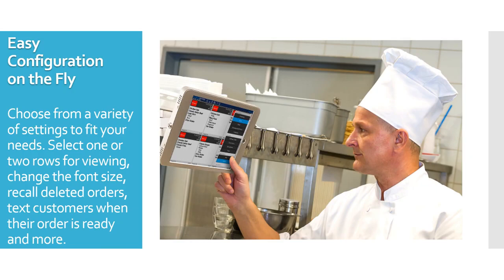Easy configuration on the fly. Choose from a variety of settings to fit your needs: select one or two rows for viewing, change the font size, recall deleted orders, and text customers when their order is ready.